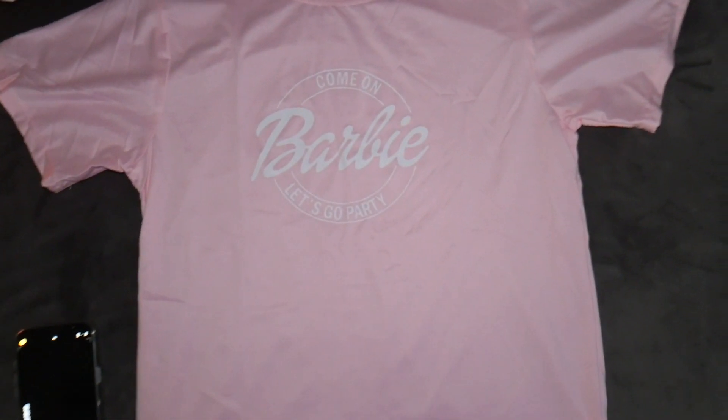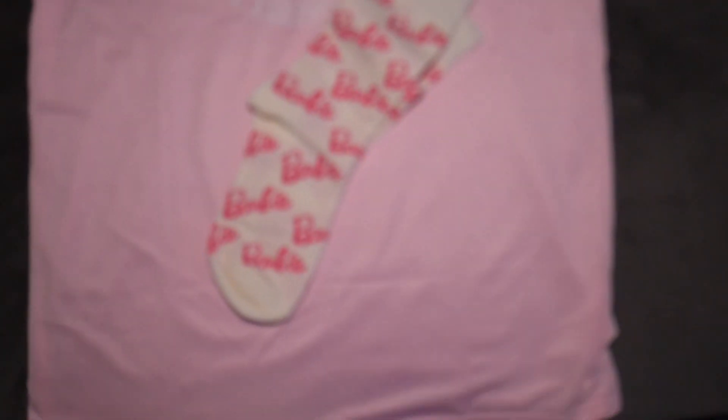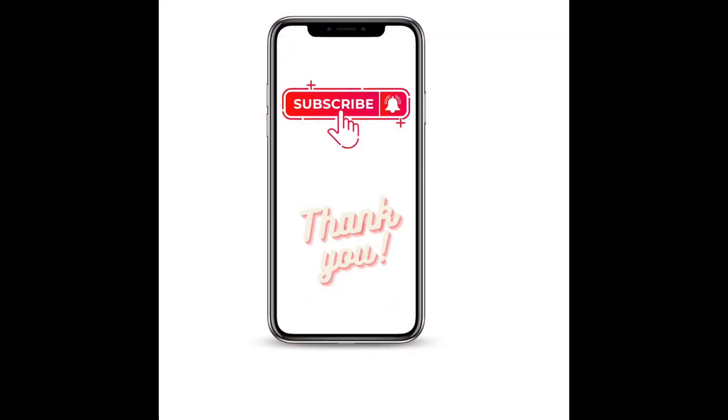My final one says 'Barbie' — this is a regular t-shirt, not a crop top, which is a surprise — the only one in the bunch that isn't a crop top. It says Barbie on the front, I love it because it says Barbie and because it's pink, which is one of my favorite colors. I also got some Barbie socks. Thank you so much for watching — don't forget to hit the like button, subscribe, and follow.